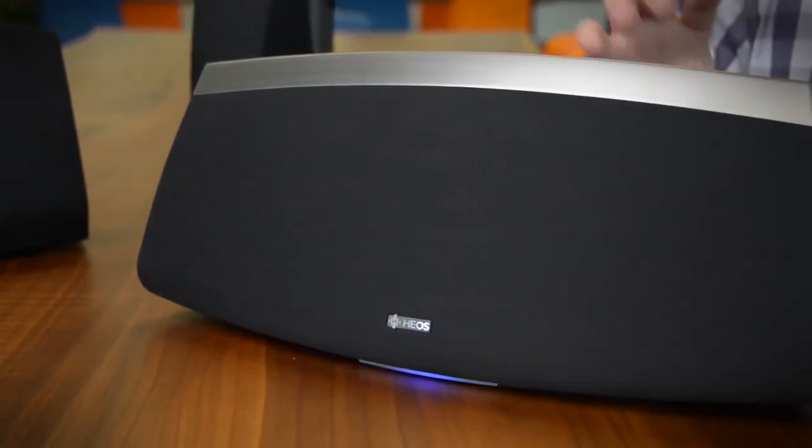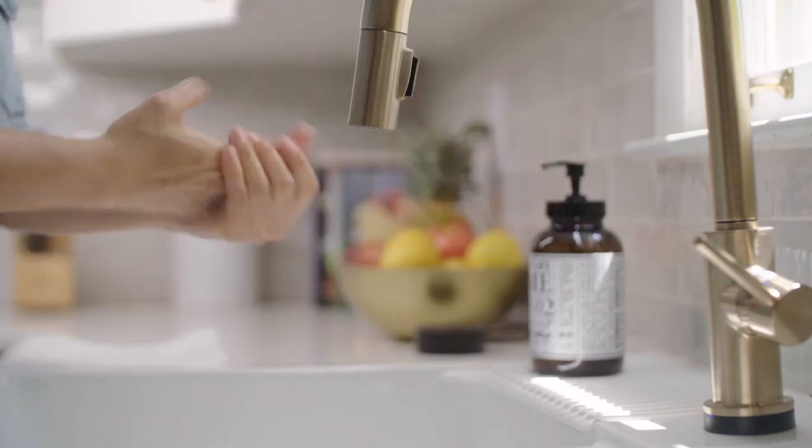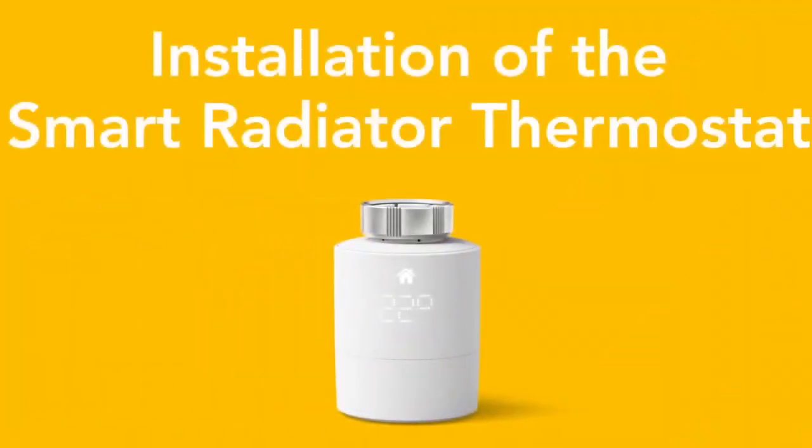Thankfully, these cool car gadgets can make all the difference, and they're available on Amazon. In today's video, we will be showing you some of the coolest gadgets on Amazon. Without further ado, let's begin.